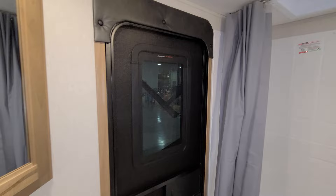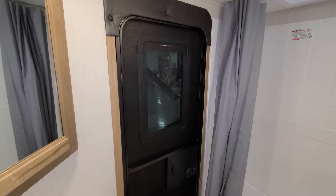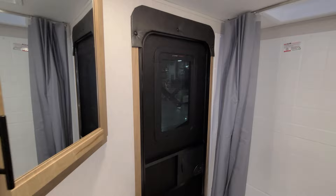The bathroom door going in and out is that black glass door they've been using for a while, and it has a window in there that is set up for that Lippert thin shade you can put in to close it off.